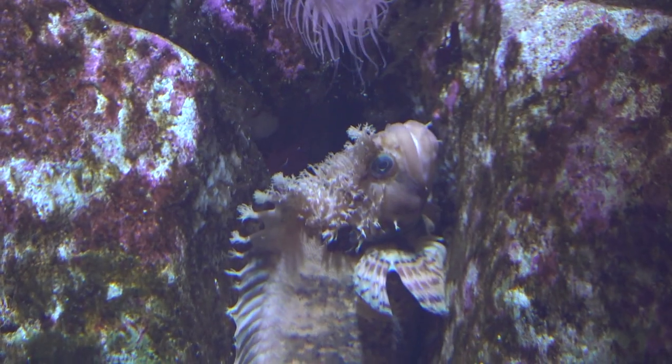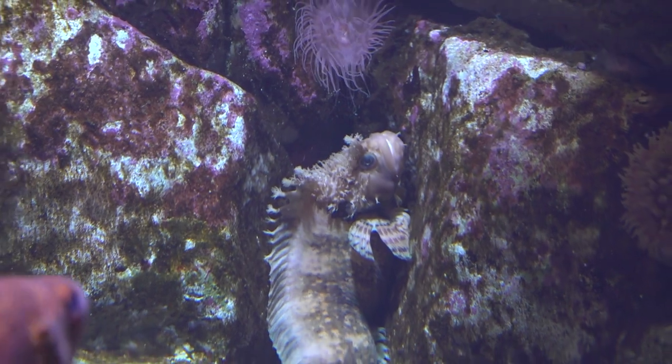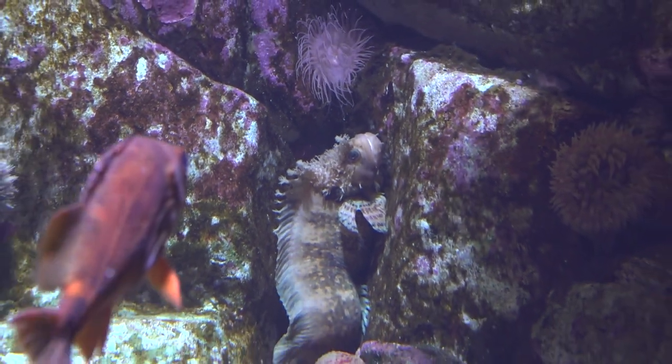My favorite fish is the decorated war bonnet because they look like something out of a Dr. Seuss book.